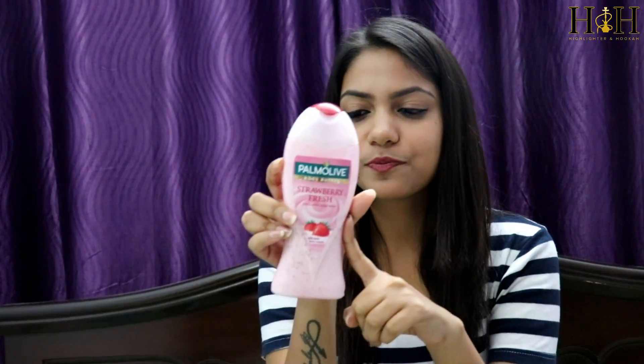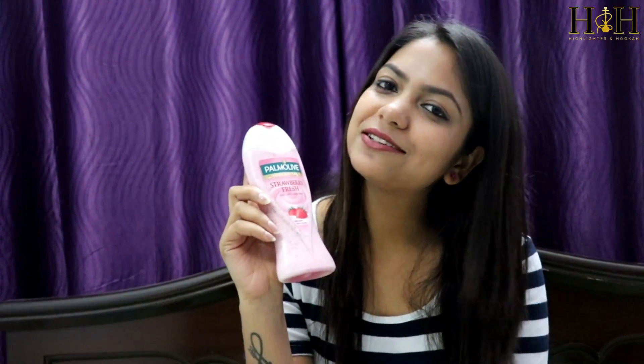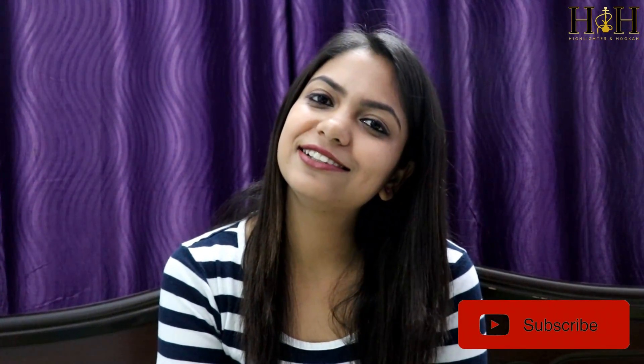Just like strawberry, so if you love strawberries, this is for you. This one retails for Rs.190. So these are my favorite products. I will recommend you to use all these products but before using, test it on your skin. If you like this video, hit the like button and subscribe to my channel. Thank you.